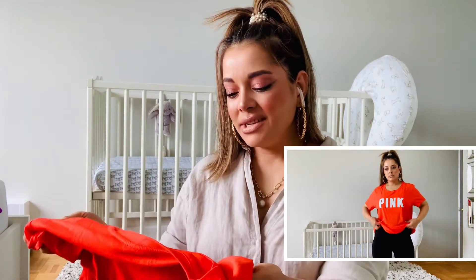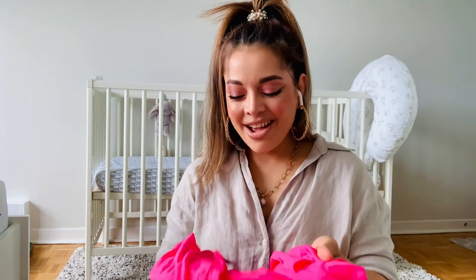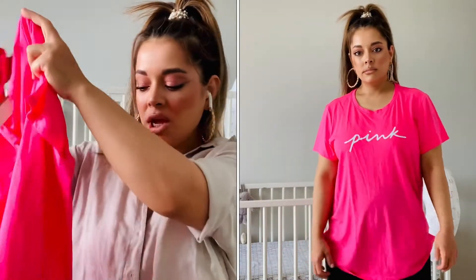Super comfortable, very breathable — I love this material. Here is how it looks from the front and the back. Here is the next one: since summer is here, I just want all these fun colors. This one is in hot pink — same writing, 'Pink' — also an extra large and a super plain tee.